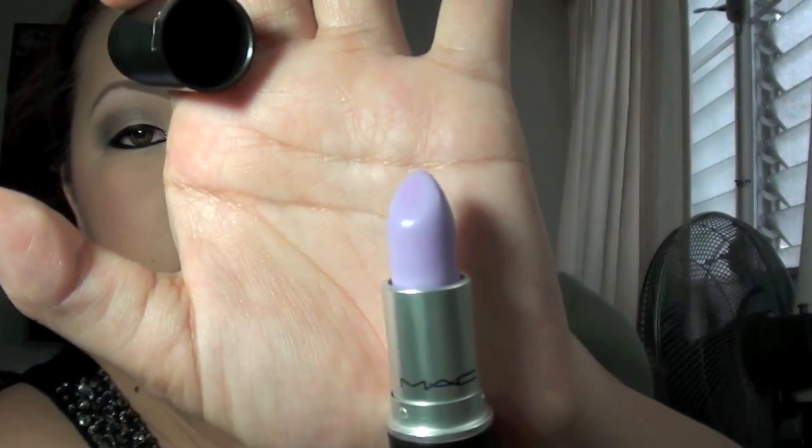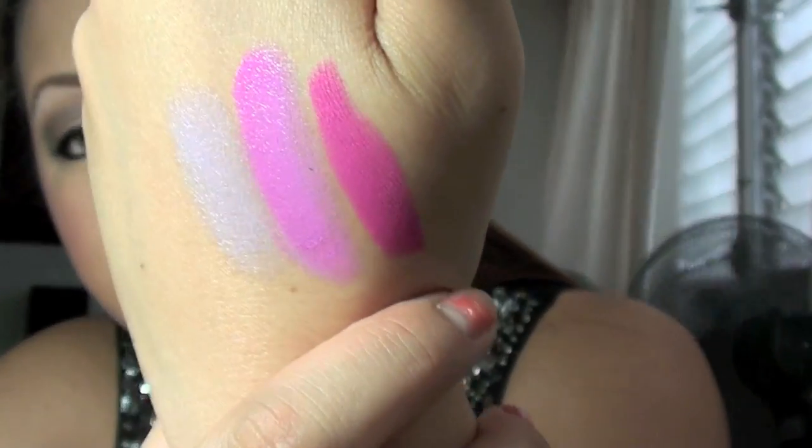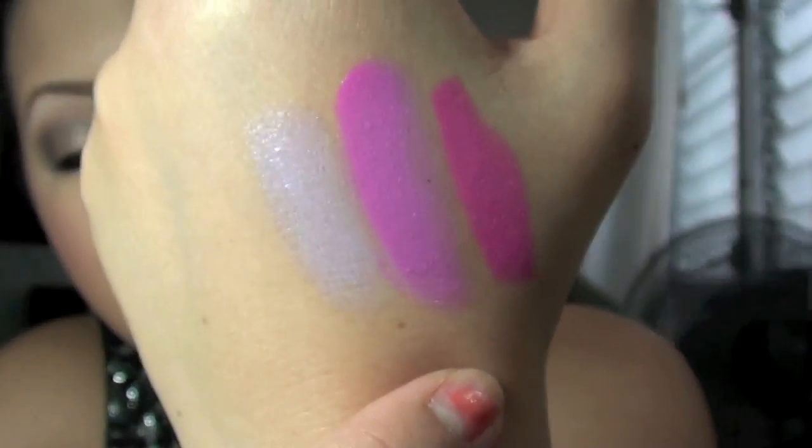So this is a lipstick in Quite Cute. It's a pretty lavender color. And this is it swatched on its own — you can hardly see it, but I guess you can. That's it swatched on its own, and over the Candy Yum Yum Lipstick. This is what it looks like — I'll show you side by side. It's really pretty. So this is the Candy Yum Yum Lipstick on its own, and that's Candy Yum Yum with Quite Cute over it. Very, very pretty. And that's what I have on.